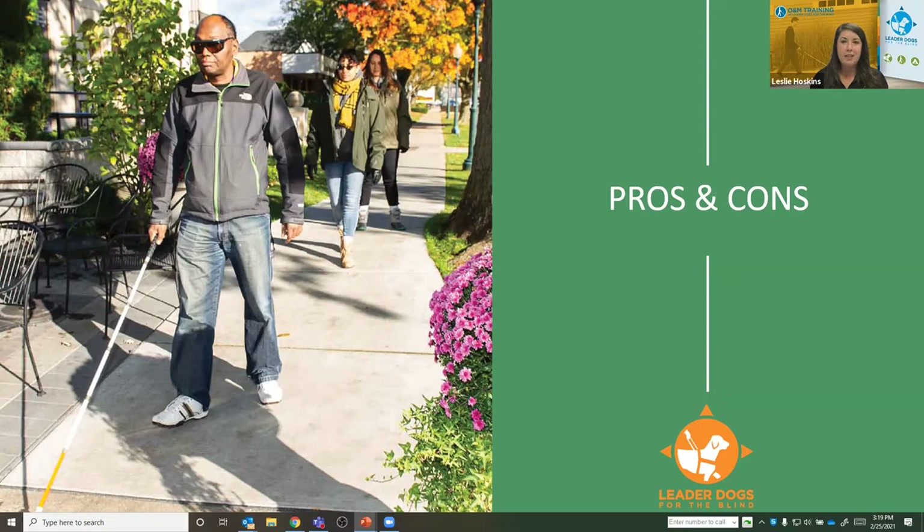As you can see, some of the cons are pros and pros are cons — it really depends on your outlook of traveling with a cane. One of the biggest points when comparing cane travel to guide dog travel is that cane travel is a very tactile way to travel. You're really using the cane to interpret things going on in the environment around you and to make those decisions. On the screen is a gentleman walking on a sidewalk with his long cane, with two female O&M instructors behind him.